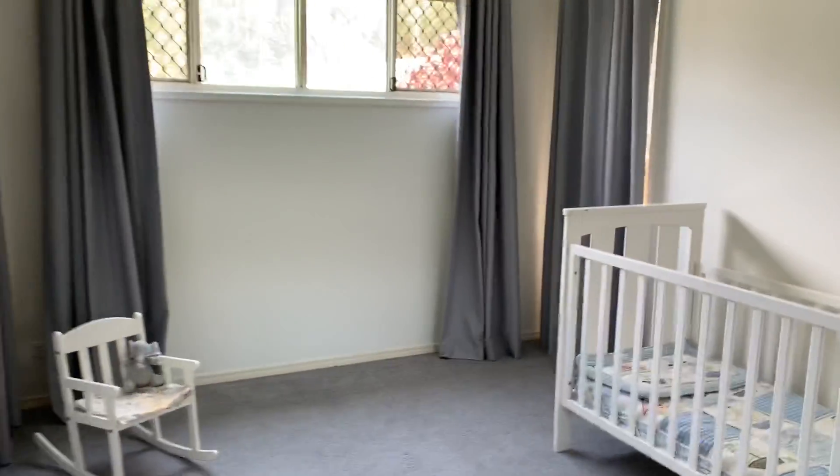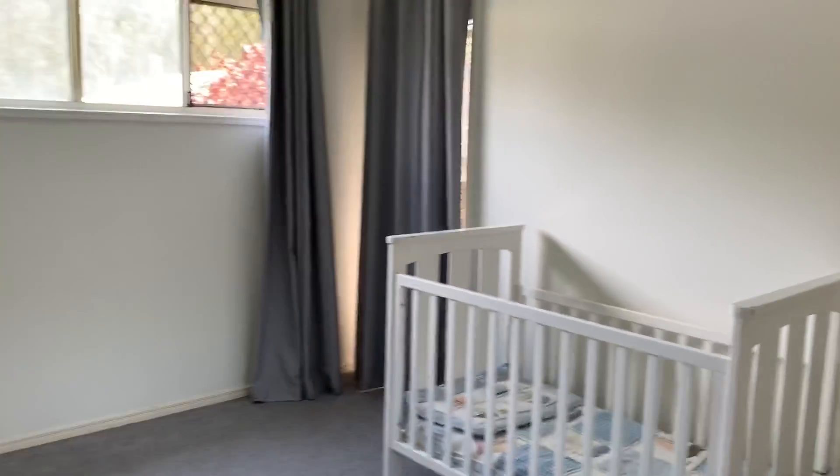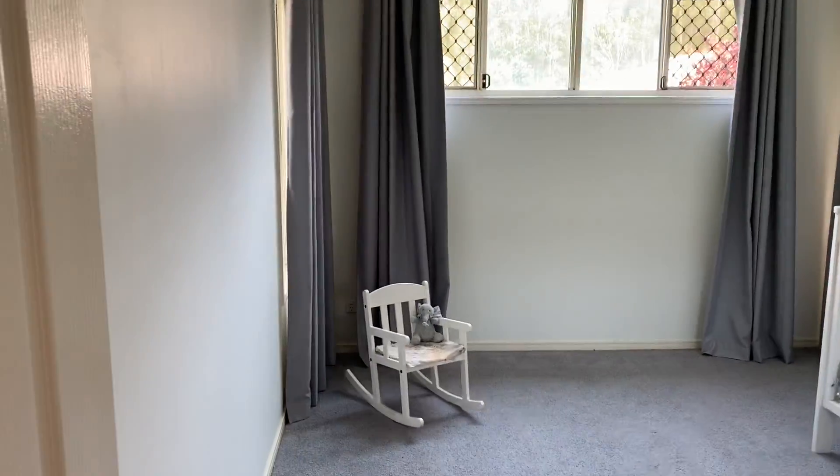This is the second bedroom. Again you've got your double robes, ceiling fans, and there's a lot of ample light in each of the bedrooms.